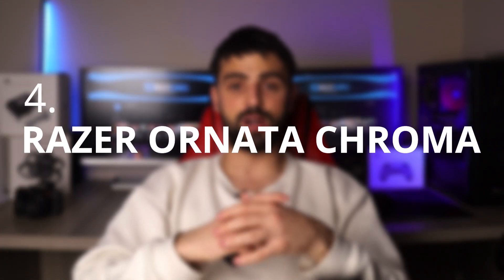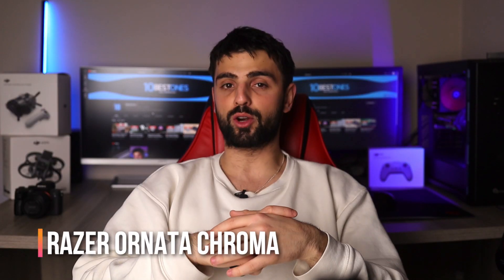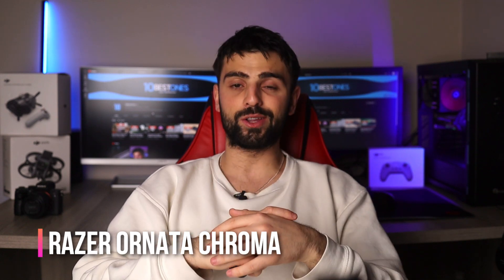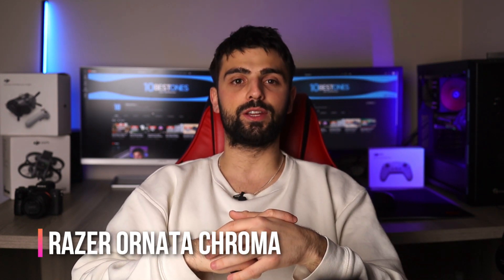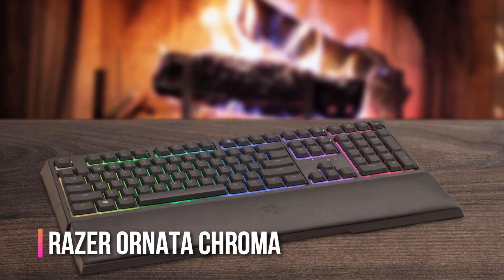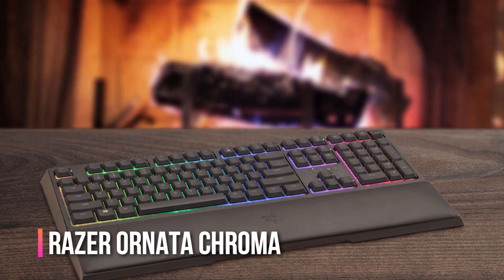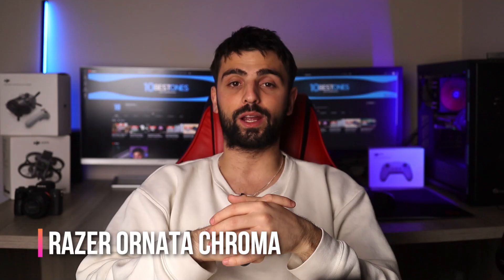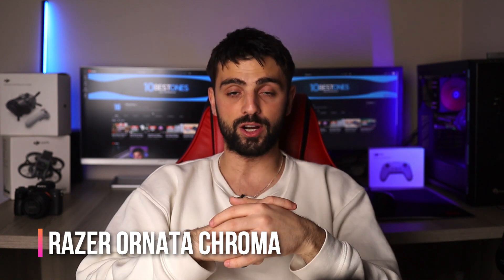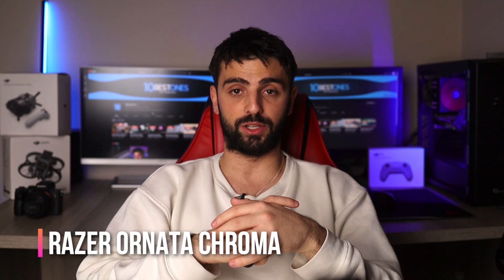Number 4: Razer Ornata Chroma. Let me tell you about the Razer Ornata Chroma keyboard. I know what you're thinking — it is a gaming keyboard, but the good thing is that it offers impressive features for use in Excel. The keys have a really satisfying tactile feel that's perfect for typing in numbers and formulas, and the Chroma lighting system can be customized to help you quickly identify specific keys or functions. Plus, the built-in wrist rest makes it really comfortable to use.